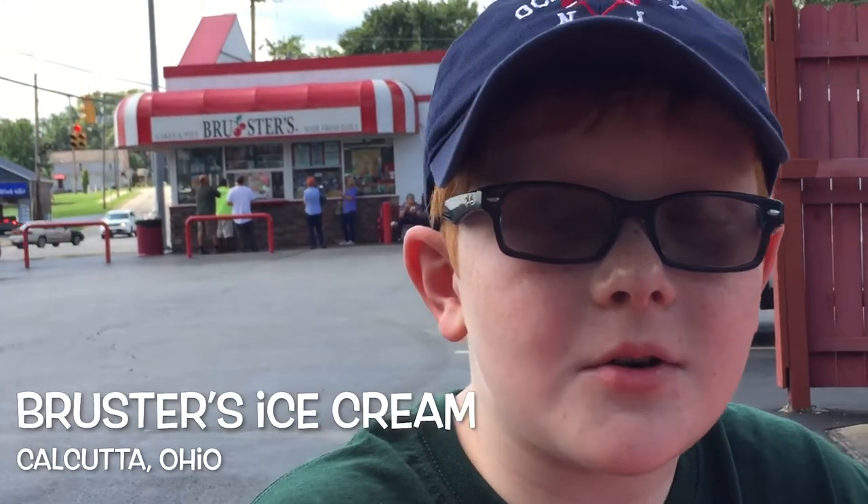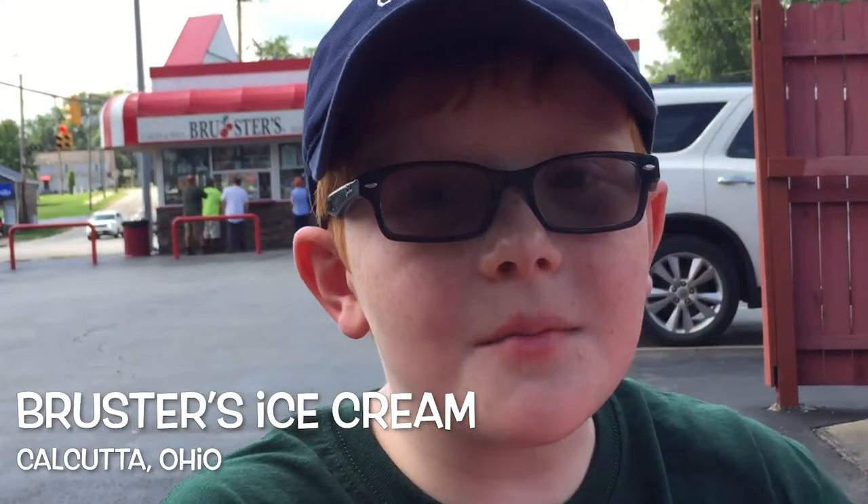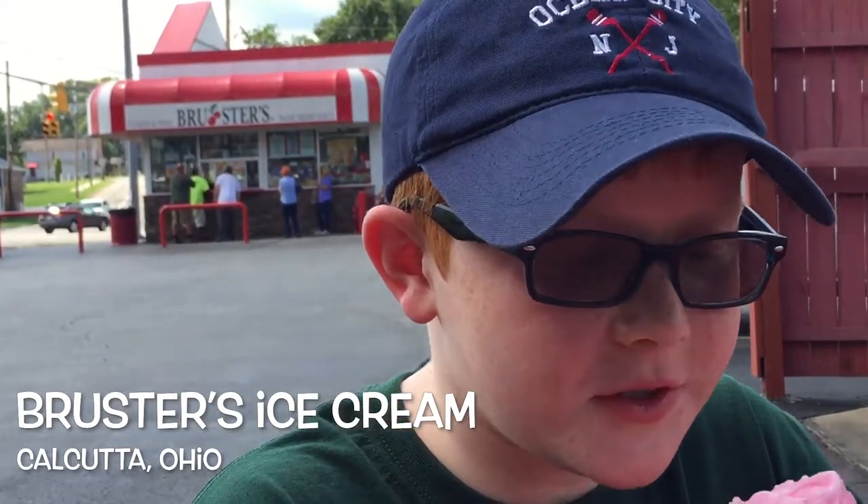I'm here at Brewster's Ice Cream in Calcutta, Ohio, and I'm here having my last ice cream cone for the season.